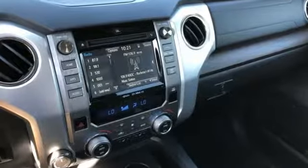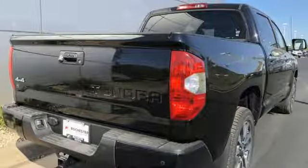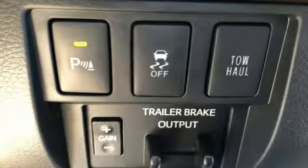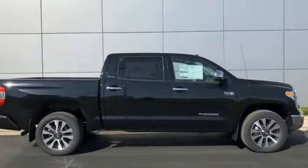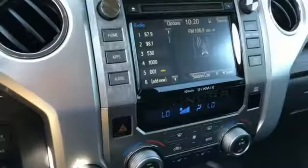Electronic shift on the fly, trailer brake controller, integrated navigation system with voice activation, power heated mirrors, front heated leather bucket seats, aluminum wheels, gas pressurized shocks, auto dimming rear view mirror, and automatic transmission.